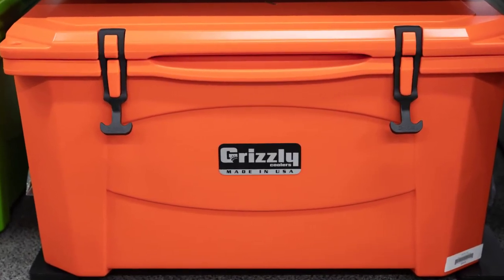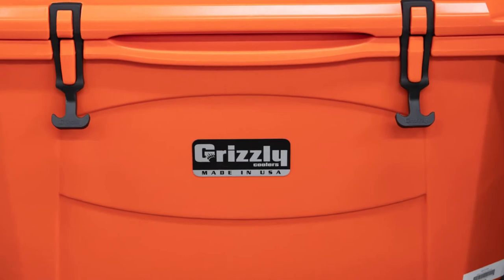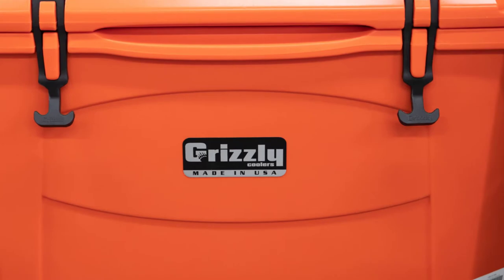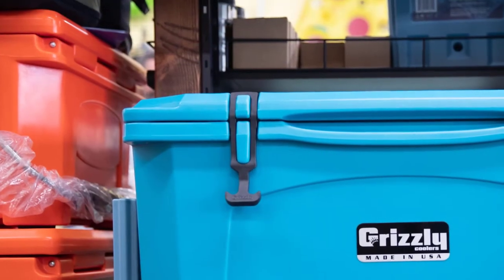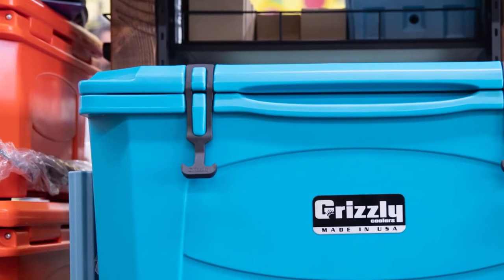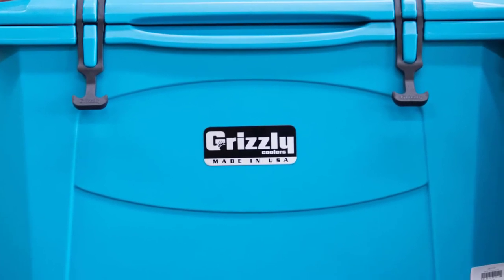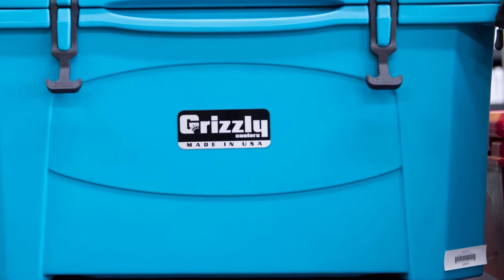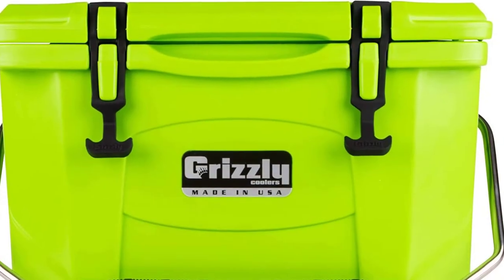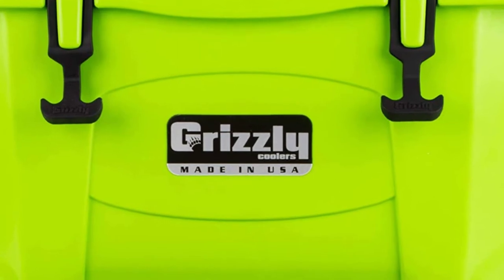The Grizzly 20 is a 20-quart cooler that holds up to 15 cans of beer plus ice around them. You may also fill it with ice or add food you want kept cold when outdoors without an electric freezer. Whatever you choose to put inside, it will stay cold for up to three days of ice retention. Customer reviews testify that it will still have cold water with some ice even after five days.